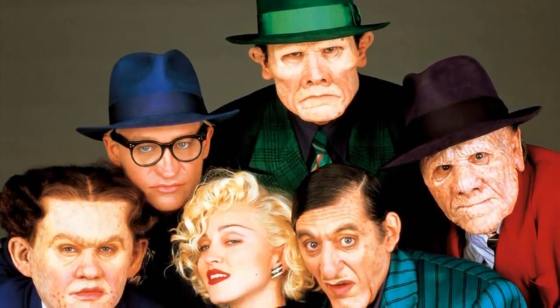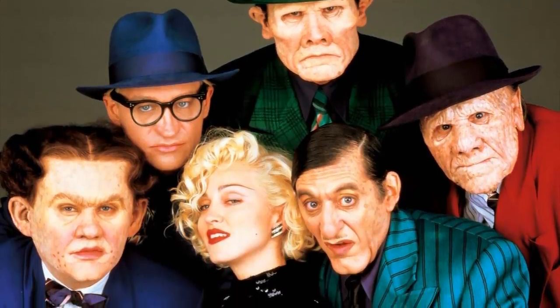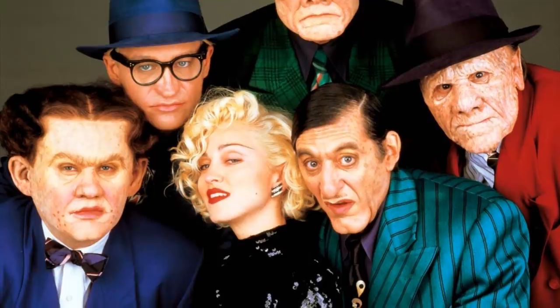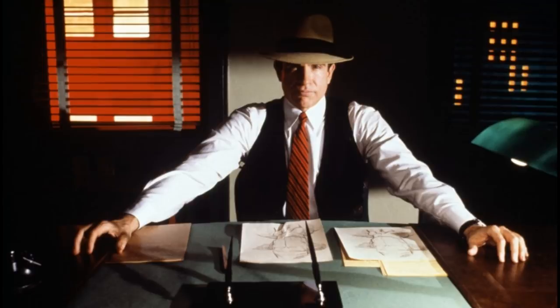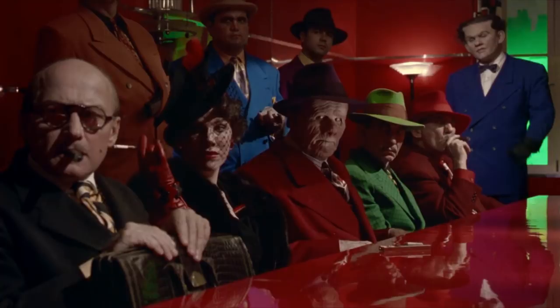Of course the makeup effects isn't everything, because there's also the wardrobe — colorful and gaudy gangster suits, just like the characters wore in old comics from the Golden Age. The entire movie uses this color scheme, including the sets: simplistic bright colors mimicking the primitive coloring techniques of the Golden Age. No other movie ever made looks more like a comic book than Dick Tracy. It might just be the greatest looking movie of all time.